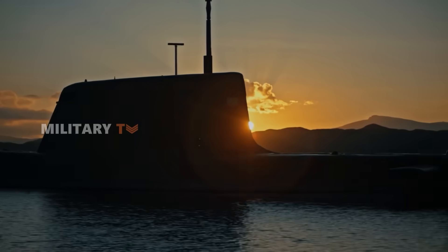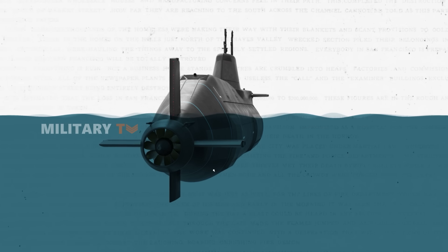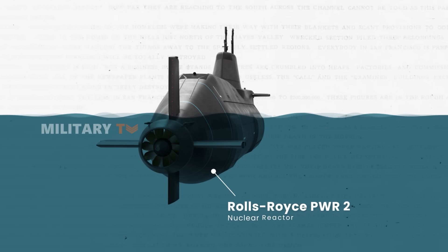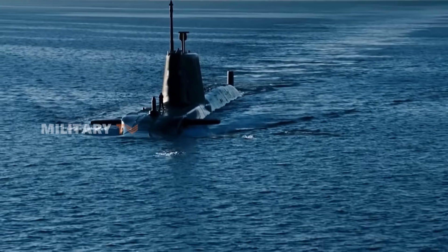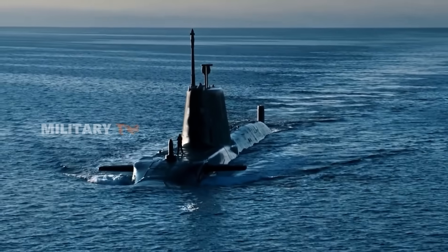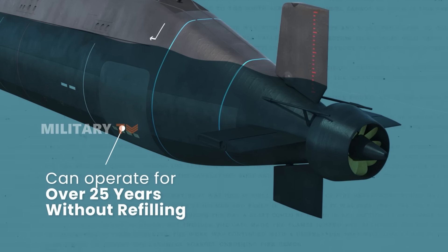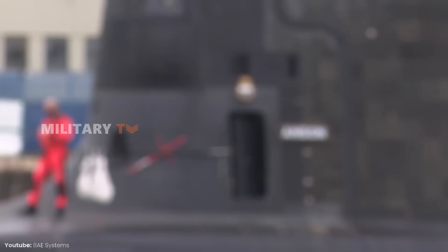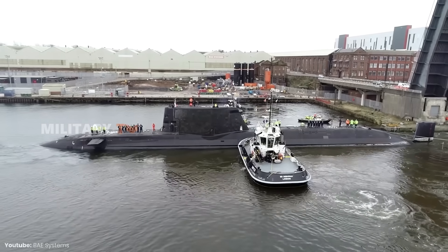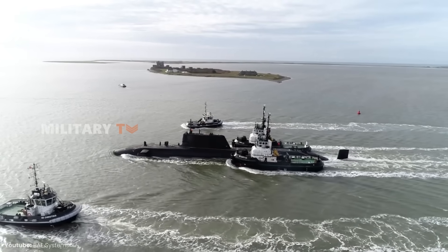The commitment to stealth extends to their propulsion system. At the heart of these submarines lies a marvel of modern engineering: the PWR-2 nuclear reactor. Unlike older systems that required frequent refueling, the PWR-2 reactor can operate for over 25 years without needing a refill. This extraordinary longevity means the Astute-class submarines can remain submerged and operational for extended periods, providing a critical edge in prolonged missions.